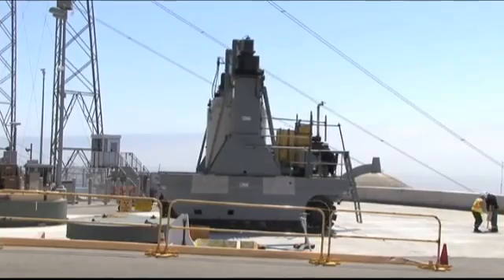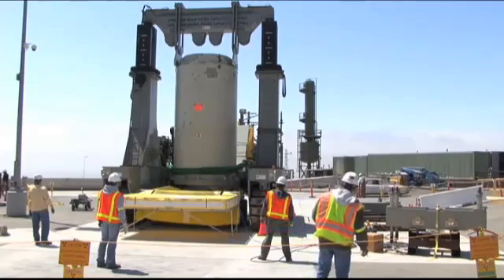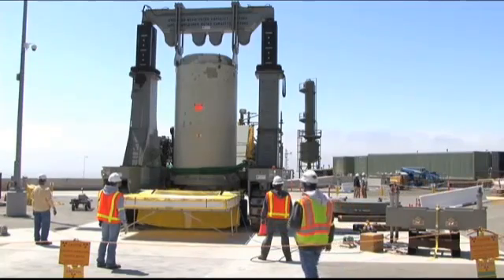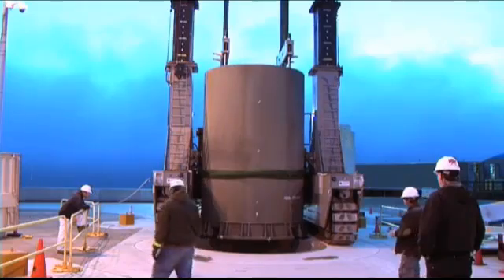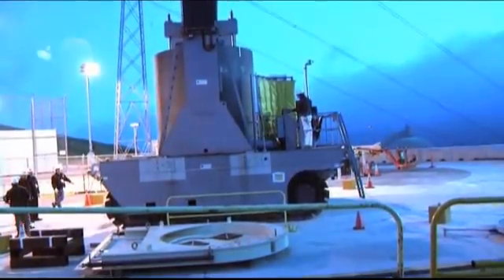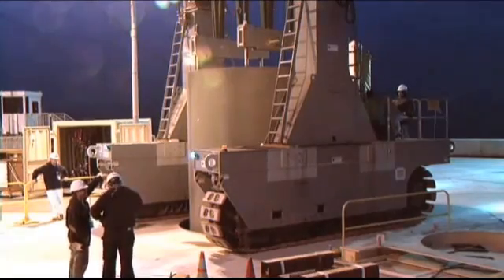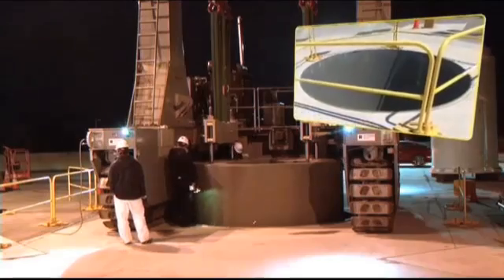Just outside of the storage pad, the transporter and used fuel canisters stop and are prepared for the final stage of transportation. But before moving the used fuel from the plant, the transporter is used to place the heavier, longer-term concrete and steel outer storage container, called the overpack, in this below-ground facility.